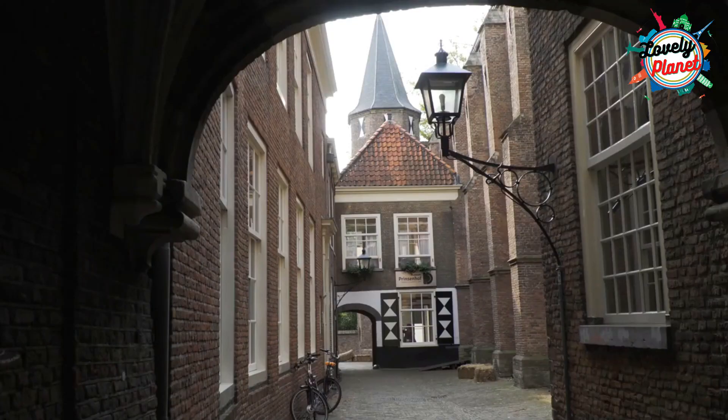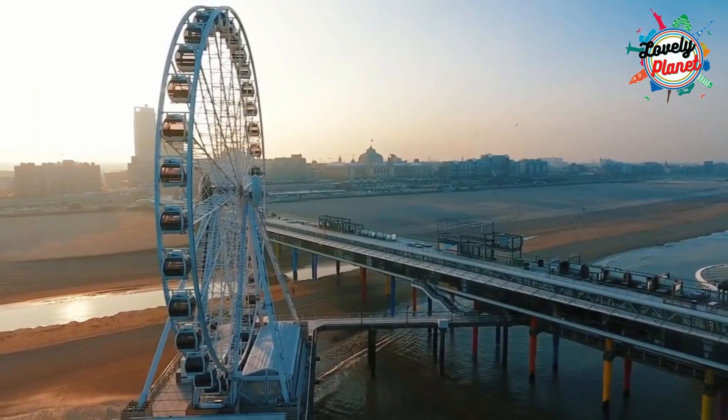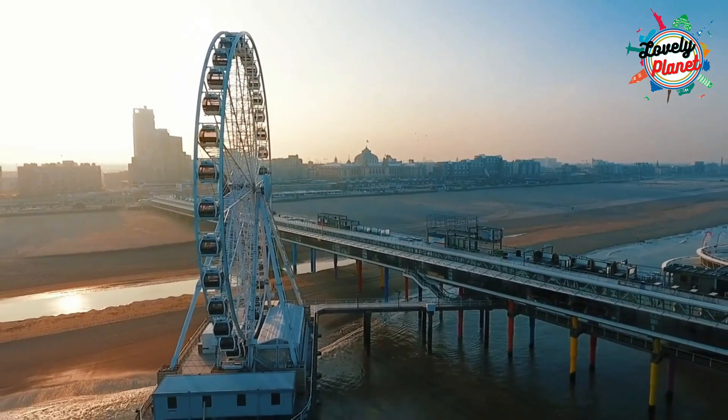After that, have a city walk through the historic centre. If you love beaches, you can head to Scheveningen the next day.